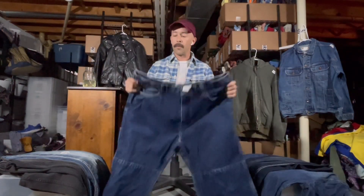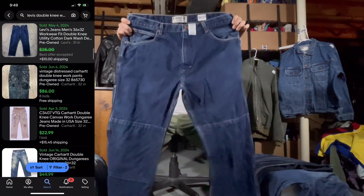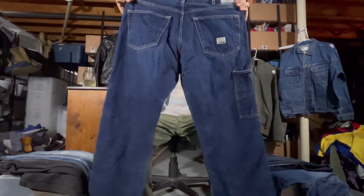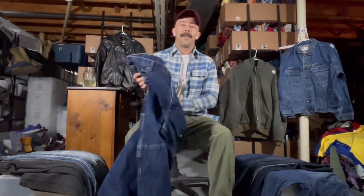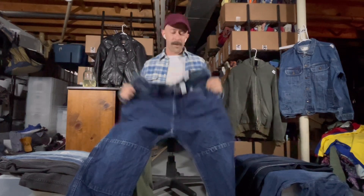These are not normal Levi's — these are Levi Strauss. You can see these are the workwear double knee. It's not a great size; I think it's a 40x30. But I couldn't believe it — it's just a unique pair of jeans I hadn't seen before.